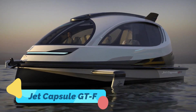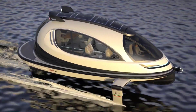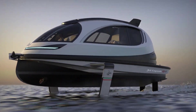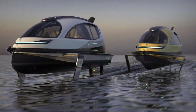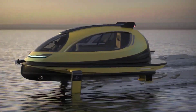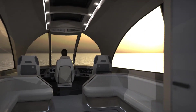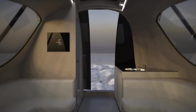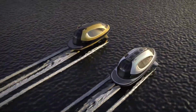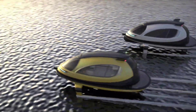The Jet Capsule GTF is a sleek, futuristic mini-yacht that redefines luxury and performance on the water. Designed in Italy, this compact yet powerful vessel features a streamlined aerodynamic shape that minimizes drag and enhances speed. Its jet propulsion system allows for smooth and fast navigation, making it ideal for private leisure trips, VIP transportation, or even high-end water taxis. Inside, the capsule offers a customizable high-end interior with premium seating, panoramic windows, and advanced navigation technology. Unlike traditional yachts, its smaller size allows it to maneuver easily through crowded marinas or narrow waterways while still providing the comfort and style of a high-end vessel.